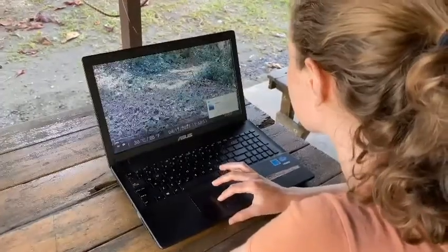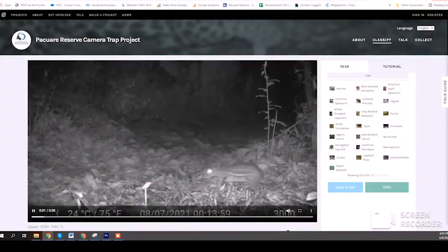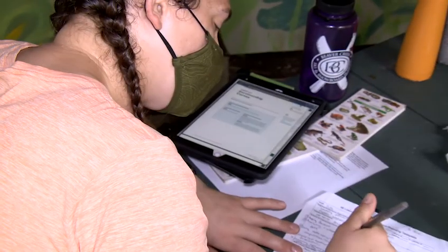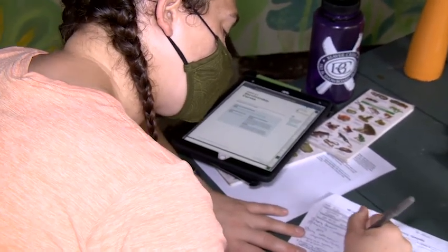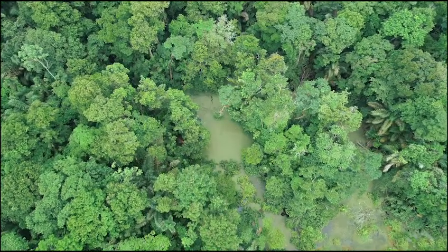The data is then uploaded to Zooniverse, where the footage can be analyzed with the help of researchers, students, and volunteers like you. Community science efforts like these are a crucial step in understanding how the presence of jaguars and other wildcats can predict and indicate the health of an ecosystem.